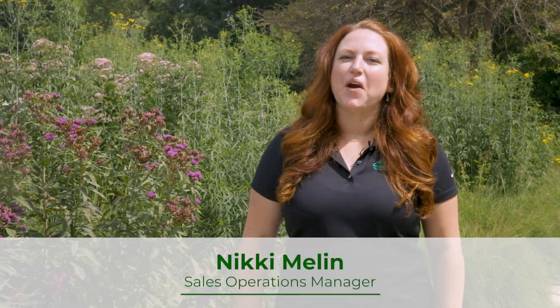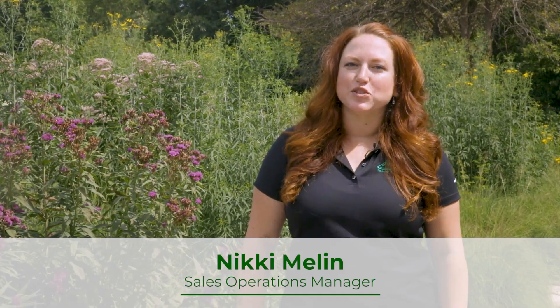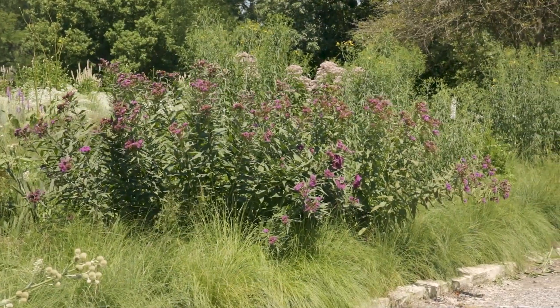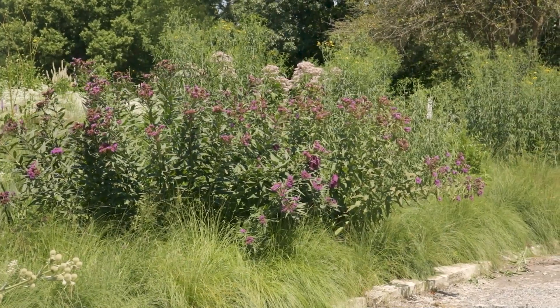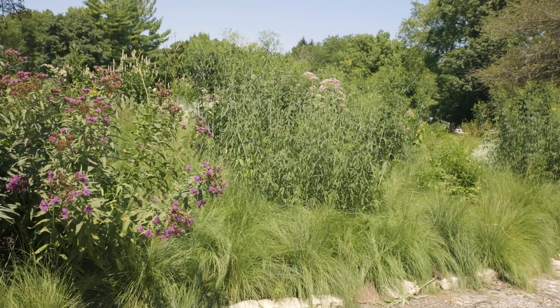Welcome to another episode of our Midwest Garden Pro Series. Today we're exploring a combination with a bold impact. This four-plant combination uses a grass matrix with pops of tall natives, creating a very striking look for a larger corporate campus setting.